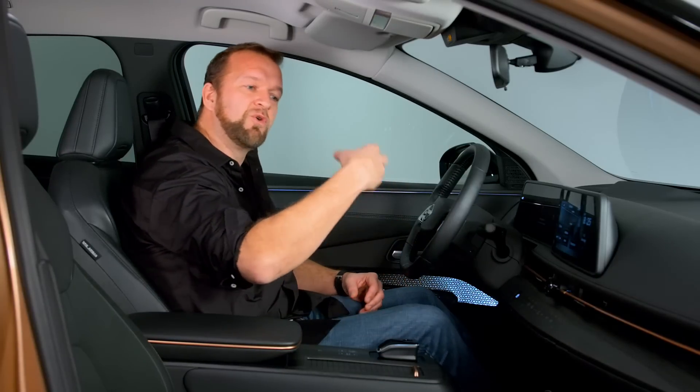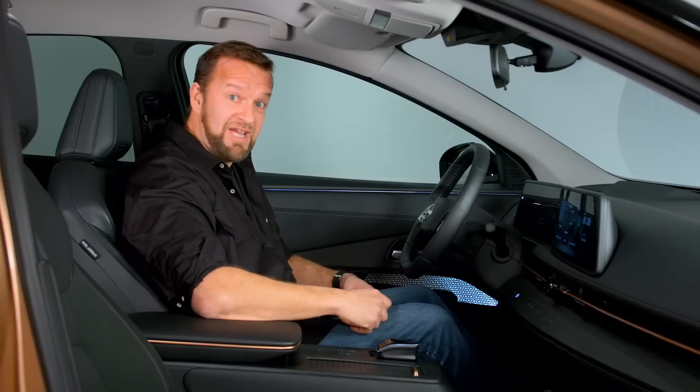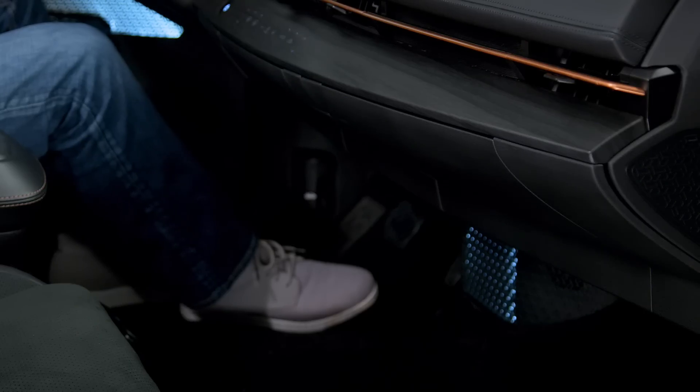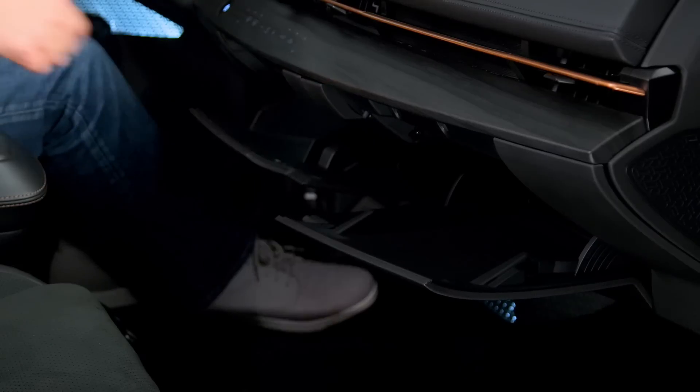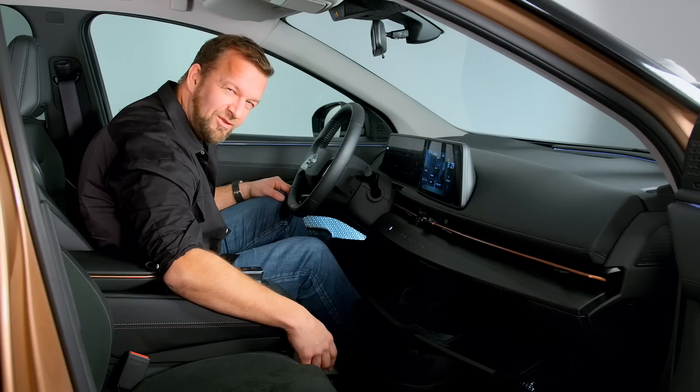Generally I find it all quite elegant, comfortable, and calm. I really quite like it. Also, it's got two glove boxes, which is really good for hiding things.